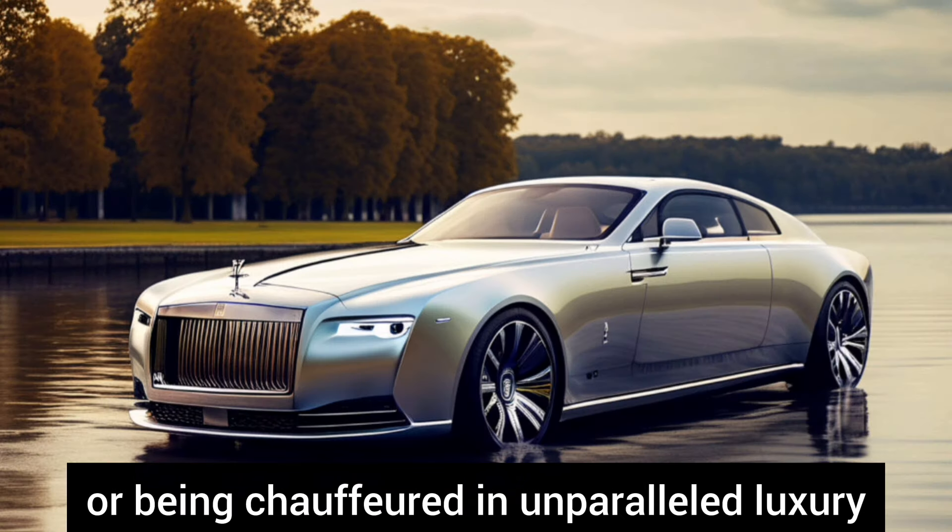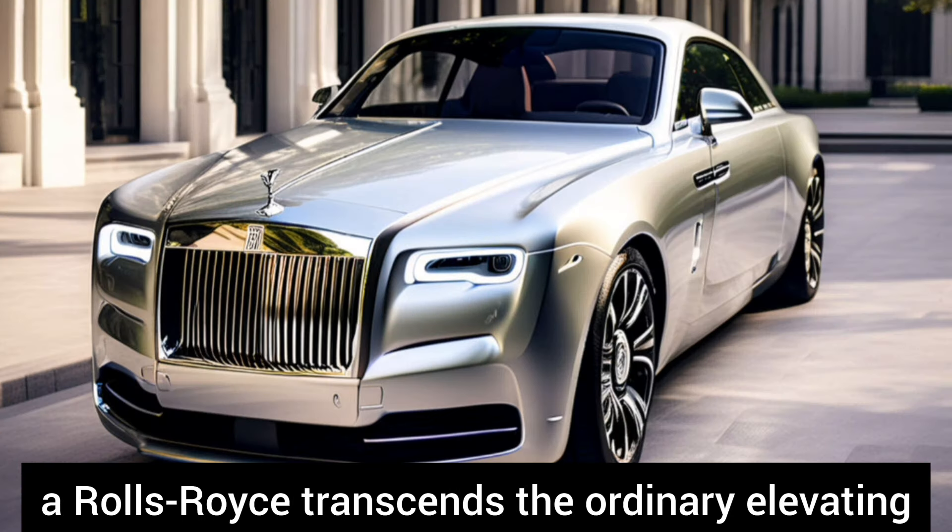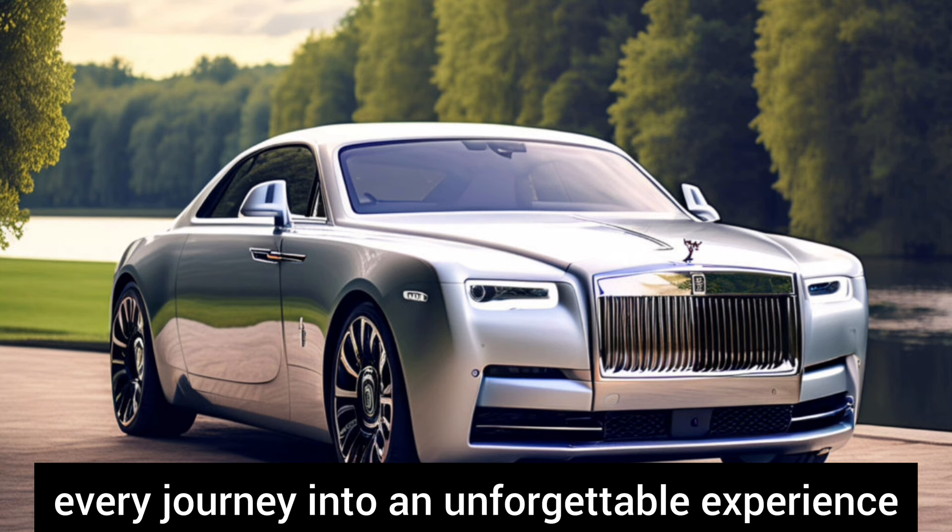Whether you're behind the wheel or being chauffeured in unparalleled luxury, a Rolls-Royce transcends the ordinary, elevating every journey into an unforgettable experience.